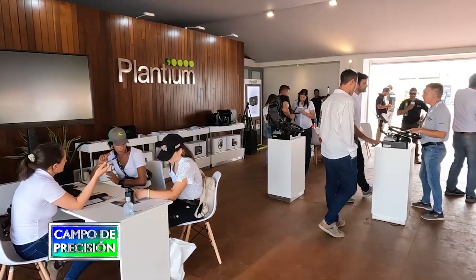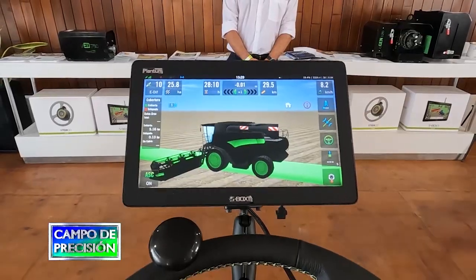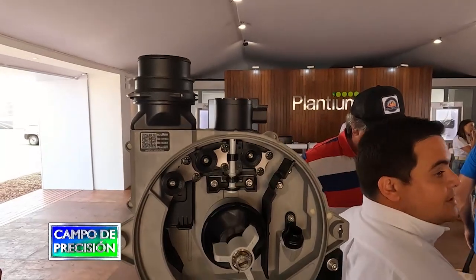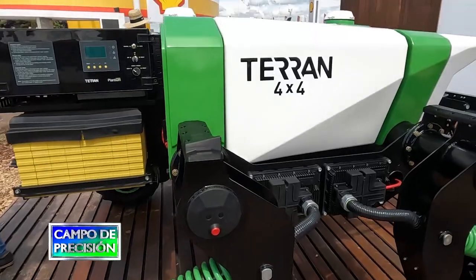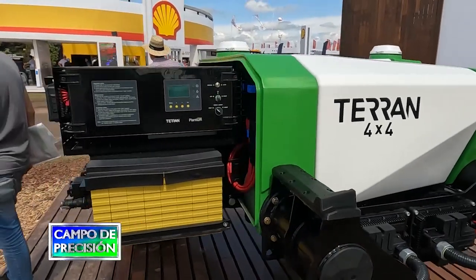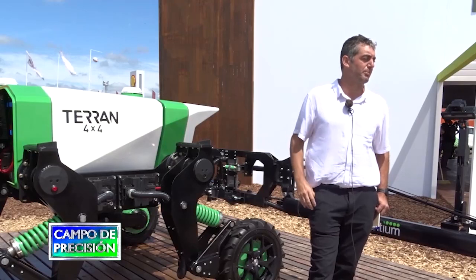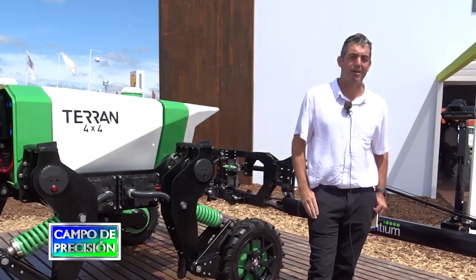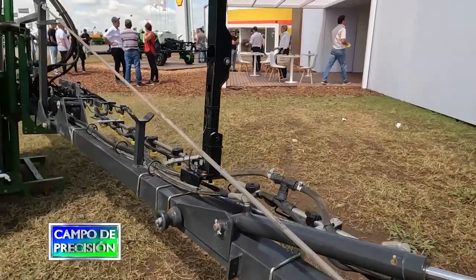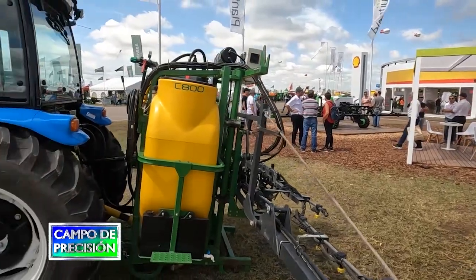Continuamos en el stand de los amigos de Plantium, en la muestra de San Nicolás, quienes además de sus consolas y pilotos S-Box y su dosificador de siembra eléctrico EcoRow, exponían su nueva versión del robot Terran, además de su sistema de aplicación selectiva OQWID. Con ellos conversamos sobre estas innovaciones que, en el caso de OQWID, ya se encuentran disponibles en forma comercial para ser instalados en cualquier pulverizadora del mercado, tal como se presentaba en la muestra.